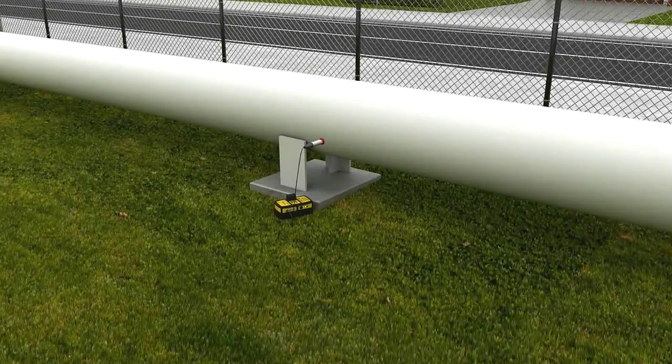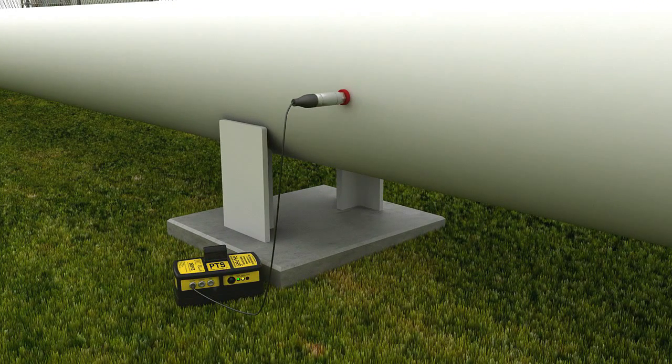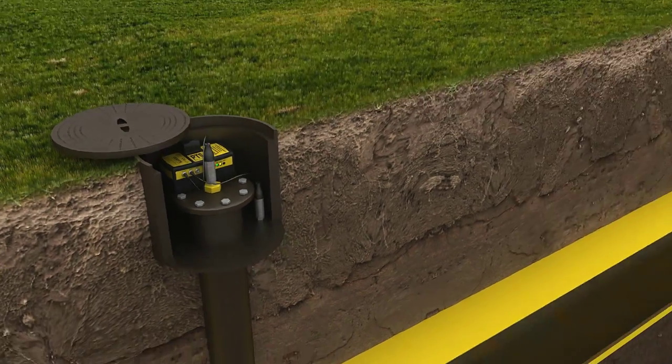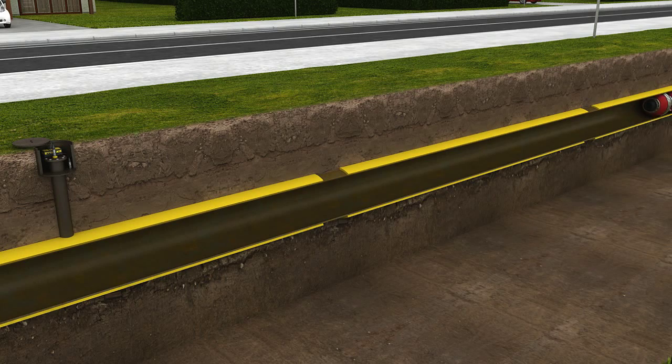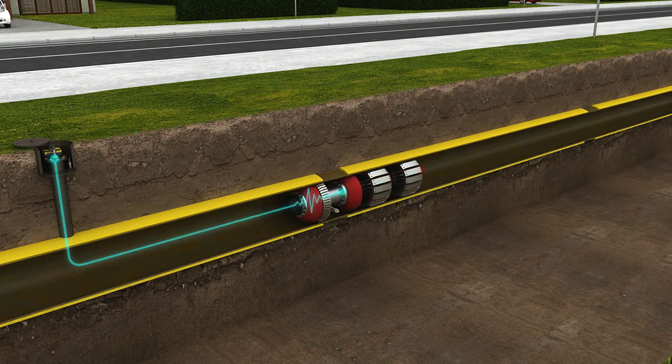The installation of the system requires the brick-sized DEX-PTS units to be placed along the line at variable intervals. A magnet-mounted vibration sensor is connected to the pipeline or any fixed structure on the pipe. Optionally, a pressure sensor can be connected too.